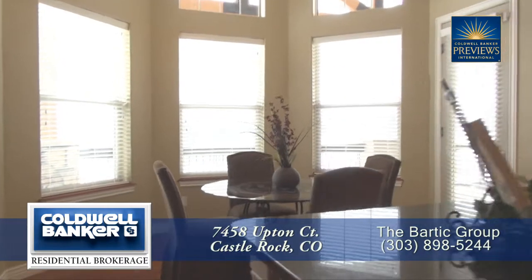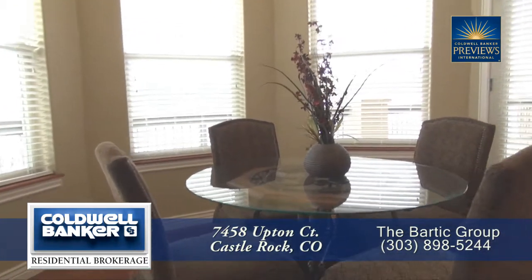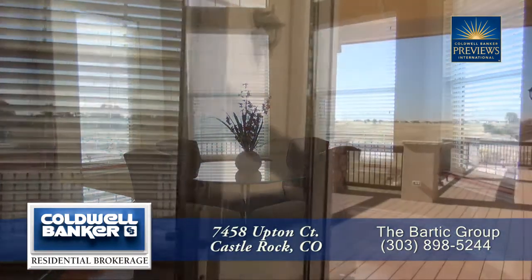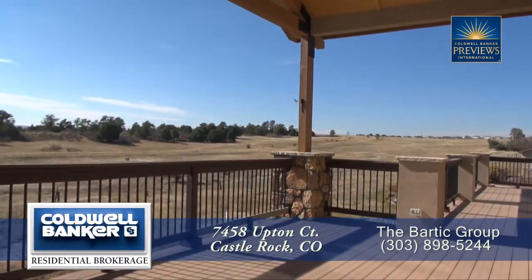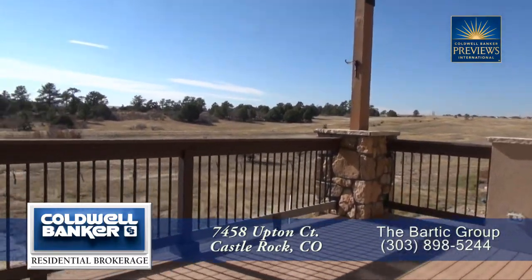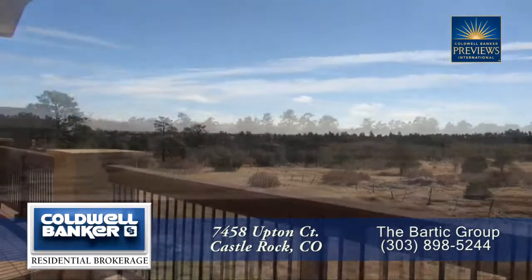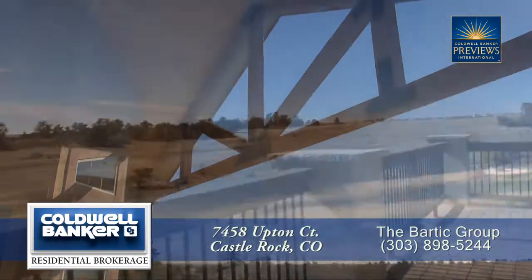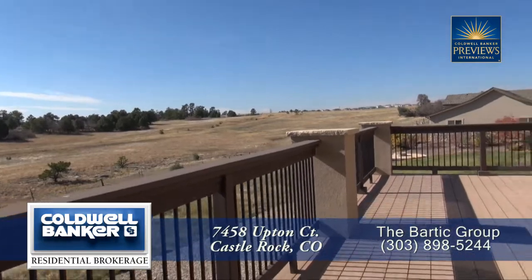You'll also find a breakfast nook that has wonderful views out to the open space. Notice that it also has a vaulted ceiling. There's another door off the breakfast nook that leads out to the back deck. Part of this deck is also covered — a great place to visit, have a good barbecue, and entertain family and friends.